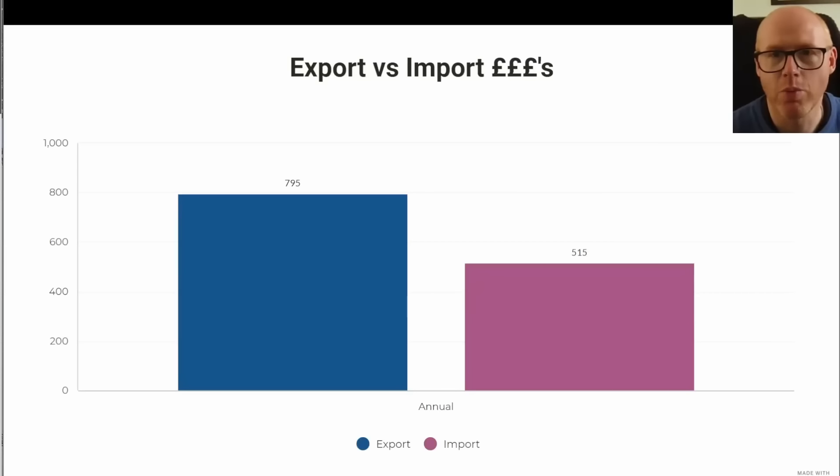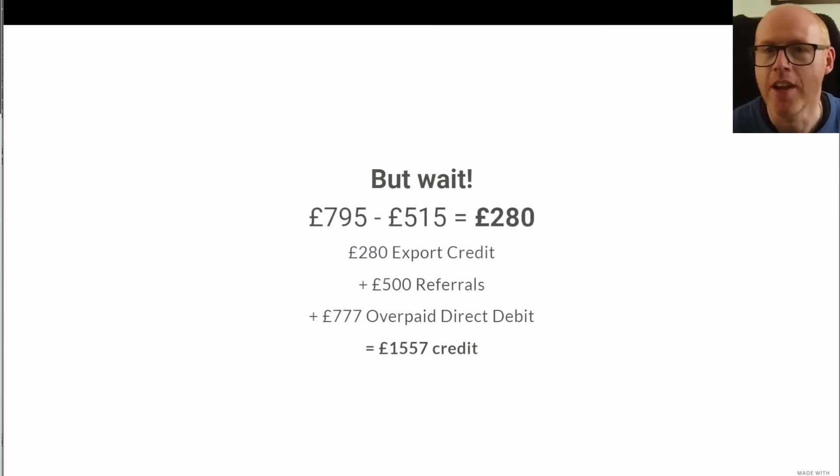Before the monthly breakdown, here's what we're looking at for the year so far — from the beginning of January until now. We've exported £795 worth of energy and imported £515 worth of energy, building up a healthy credit. We currently have £1,557 in credit. The difference between £795 and £515 is only £280, so we should have that much credit. On top of that, I've had £500 in referrals from friends, family, and some viewers who signed up using my Octopus link.